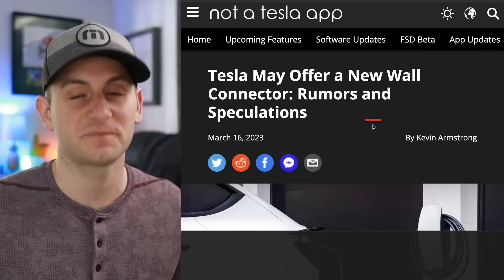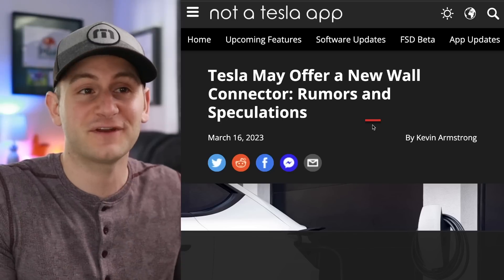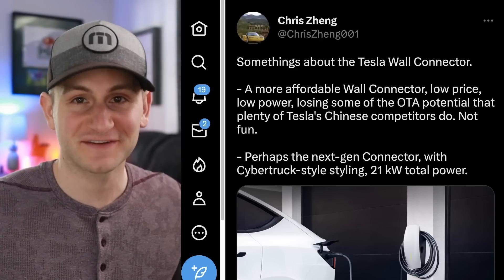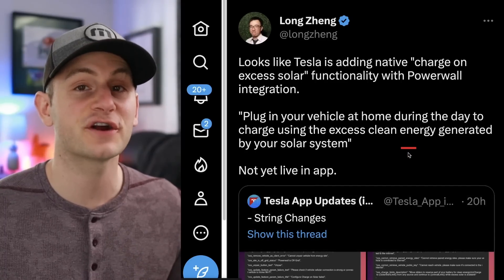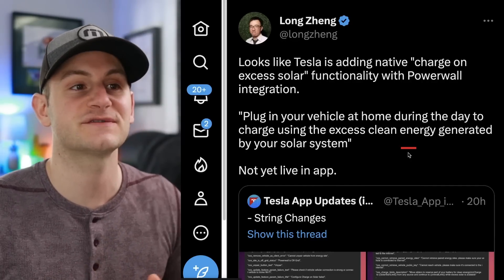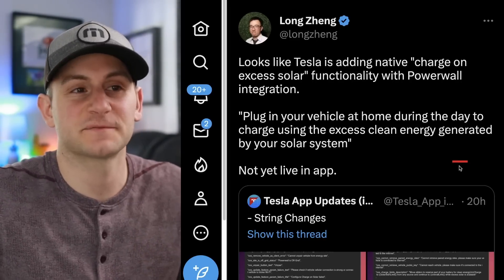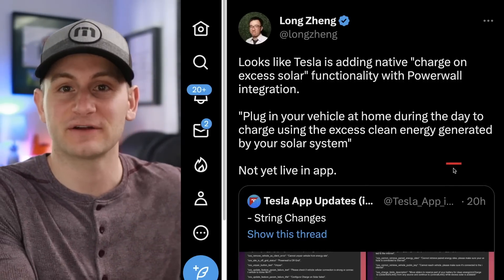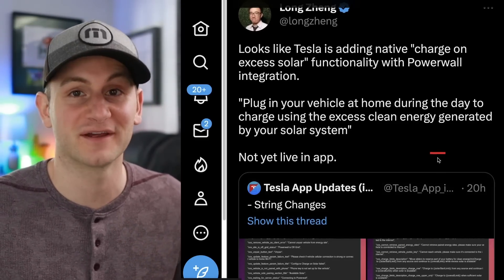This next item is pure speculation from a Chris Zhang tweet — I'm sharing it in case some of you are on the fence about what you may buy. According to Tesla source code, it looks like Tesla is adding a native 'charge on excess solar' functionality with the Powerwall. You'd plug in your vehicle at home during the day to charge using excess clean energy generated by your solar system. This is not yet live in the app — I'd like to see how it's actually implemented before diving deeper.